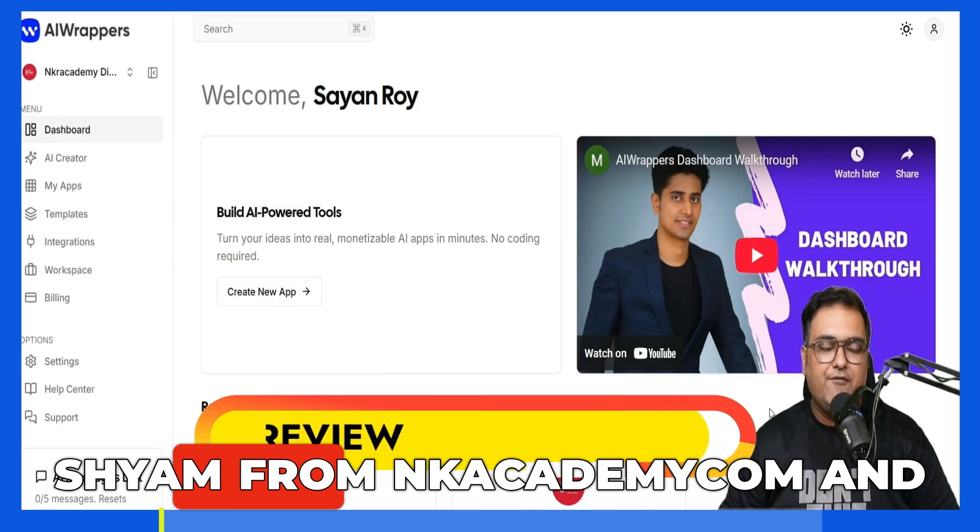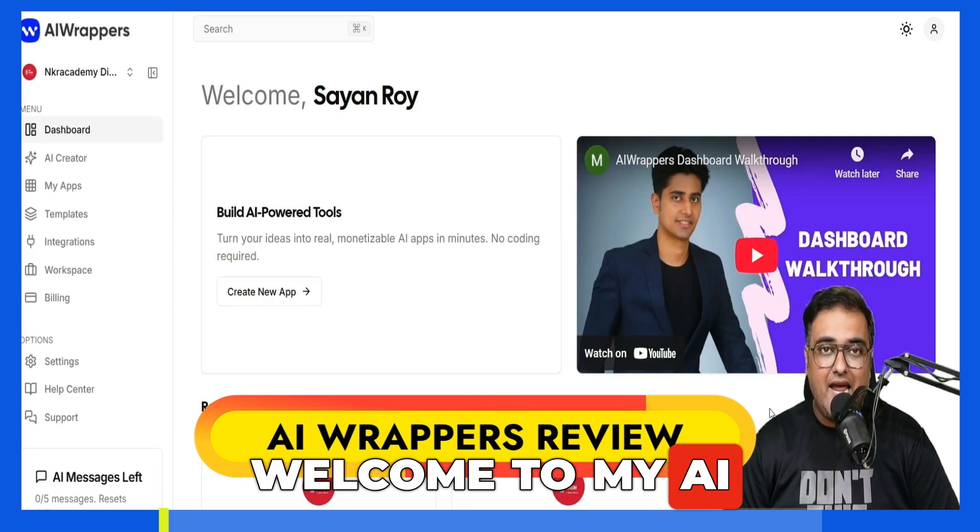AI Wrappers Review. Hey guys, this is Shayan from NK Academy.com and welcome to my AI Wrappers Review.